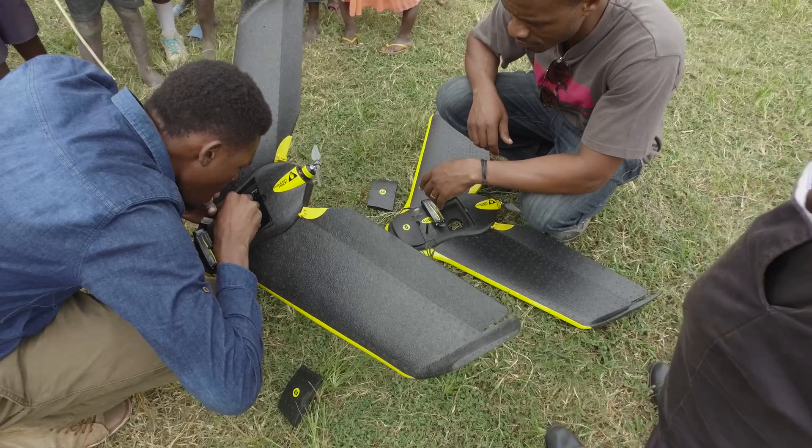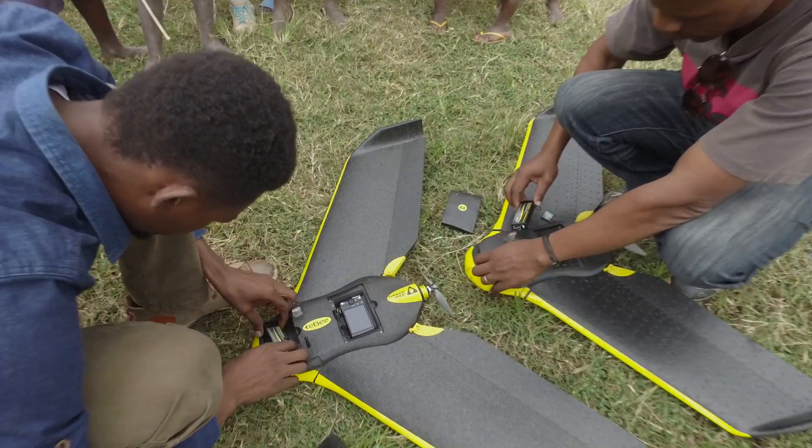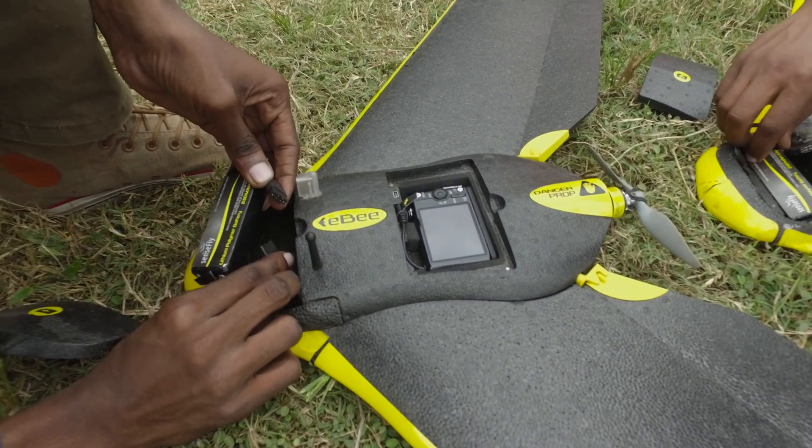COSTEC stands for the Commission of Science and Technology and it's a government body which is responsible for, amongst other things, leading the country in new innovations. So COSTEC have taken this on to understand how drones could be used to then advise other sections of the government.